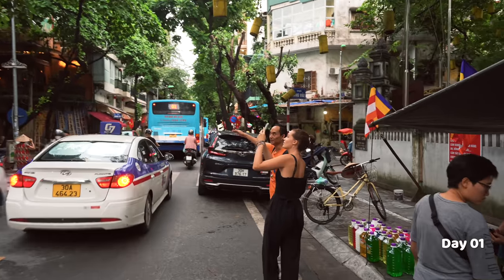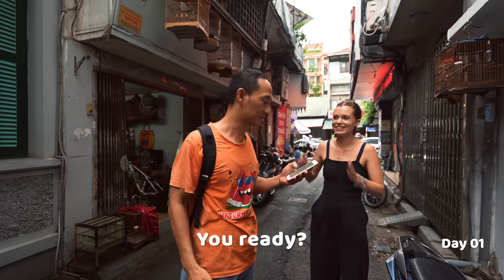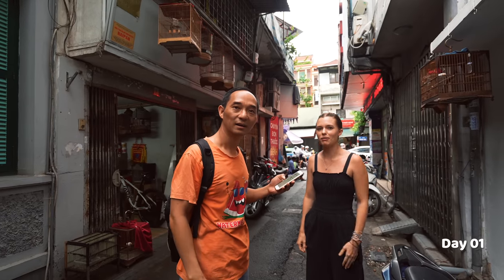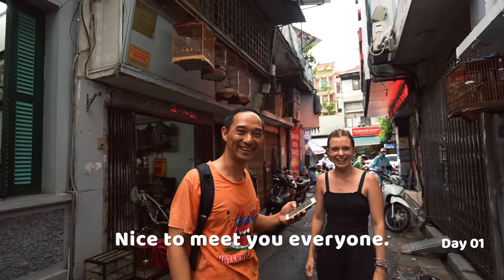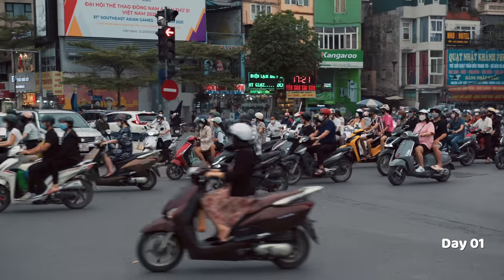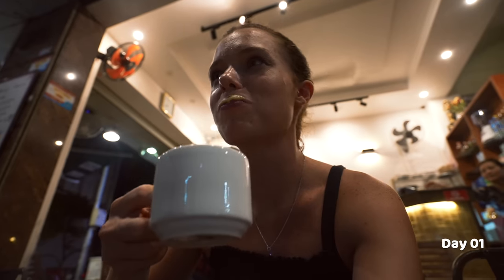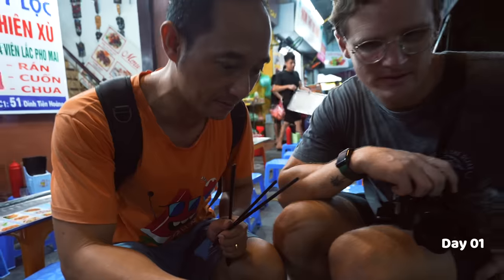In the evening our guide from Vietnam Escape Tours took us on a walking street food tour — about one and a half to nearly two hours. We got to eat more iconic Vietnamese food, learn about the history of Hanoi, and of course try some egg coffee. It was delicious and you just have to give it a try. You can watch that whole video linked above and in the description.